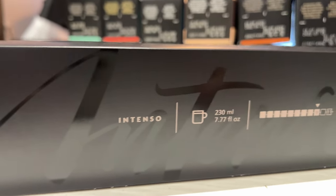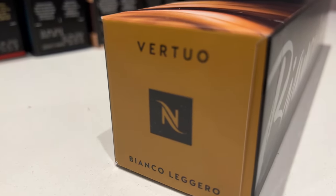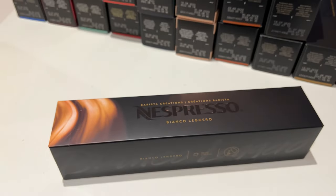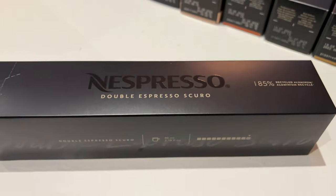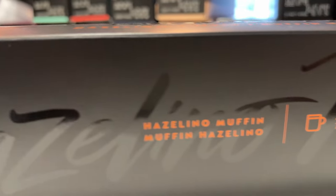I got a lot of Intenso because this is my favorite capsule due to the bold, intense taste. I got a Bianco Leggero for my wife as she loves drinking this with milk. I also got the Double Espresso Scuro for the times that I just need a double espresso shot on the go, and to try it out because I've never tried it before — the Hazelino Muffin.